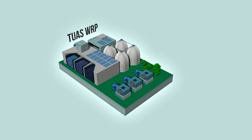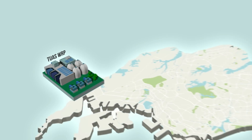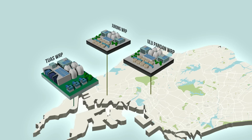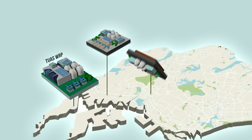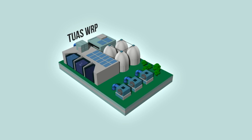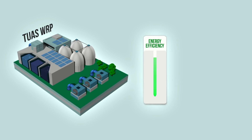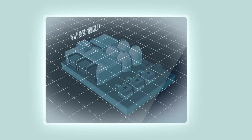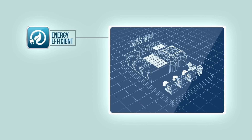When the Tuas WRP is operational, existing Ulu Pandan and Jurong WRPs will be phased out, freeing up land for higher value development. In addition, advanced technologies at the Tuas WRP will improve its energy efficiency and reduce cost and manpower. The Tuas WRP design promotes energy efficiency.